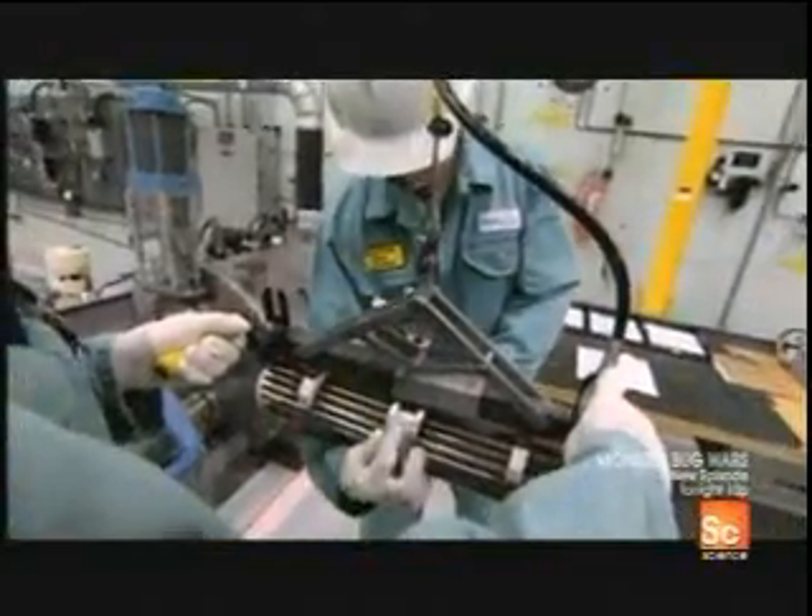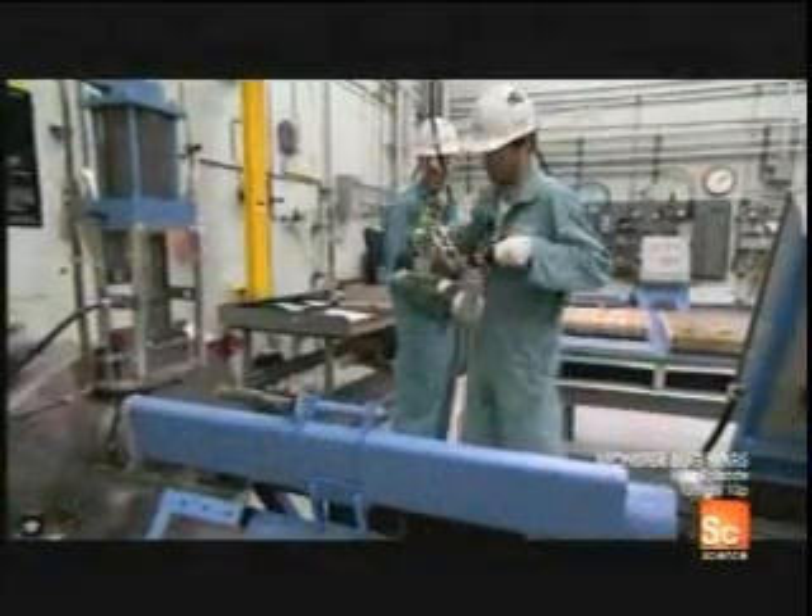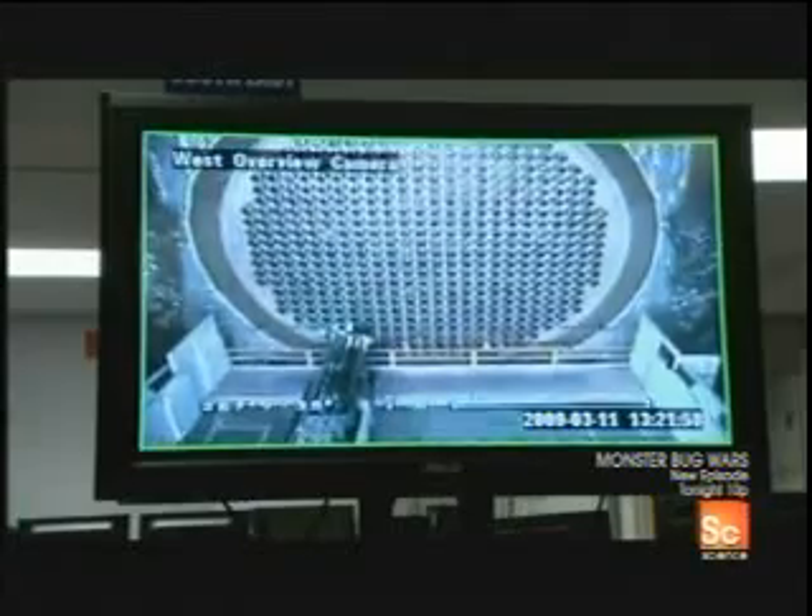Each of these uranium fuel bundles can produce enough heat to generate a million kilowatt-hours of electricity. The 480 tubes in the core can each contain a dozen fuel bundles, and when all 5,760 bundles are in place, the reactor is started up.